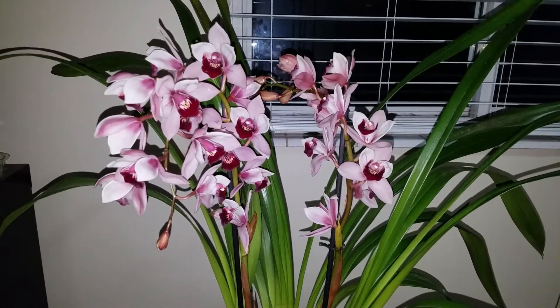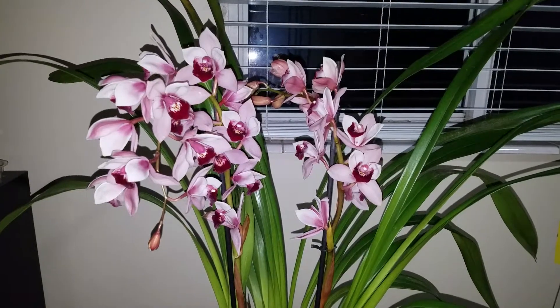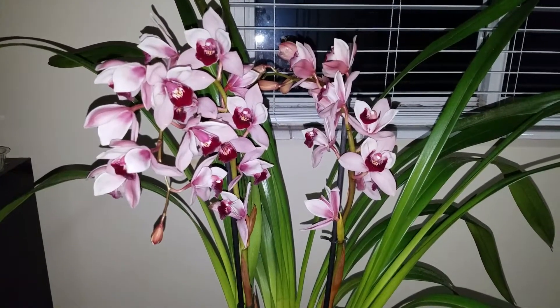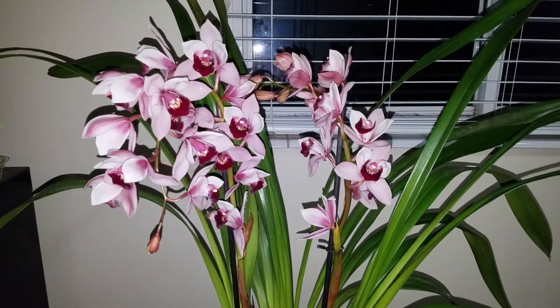I found it tonight when I was at Kroger, which is surprising because in my area they usually only have Phalaenopsis. But they had three of these so I snagged one of them up.